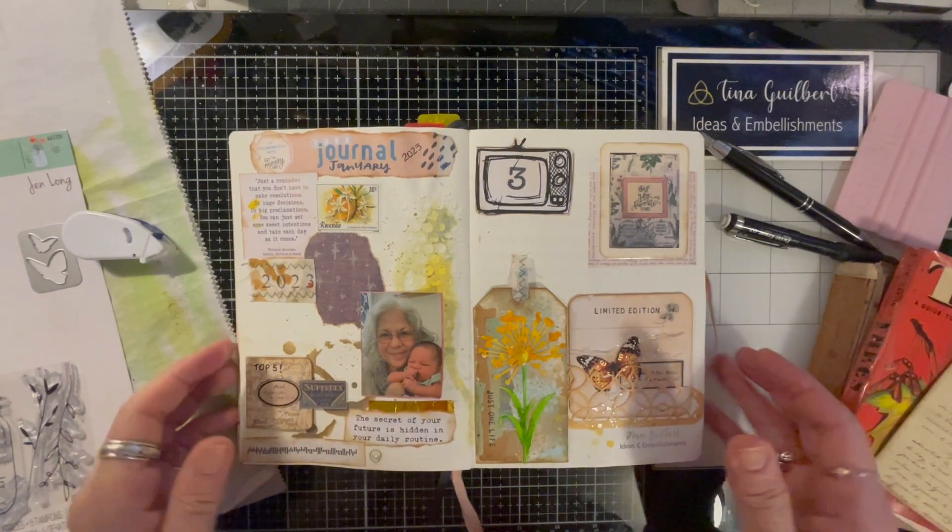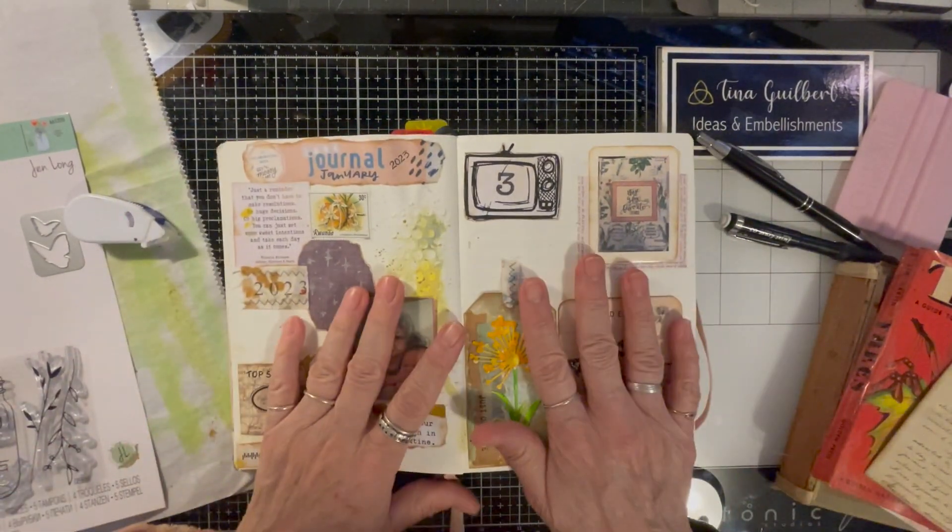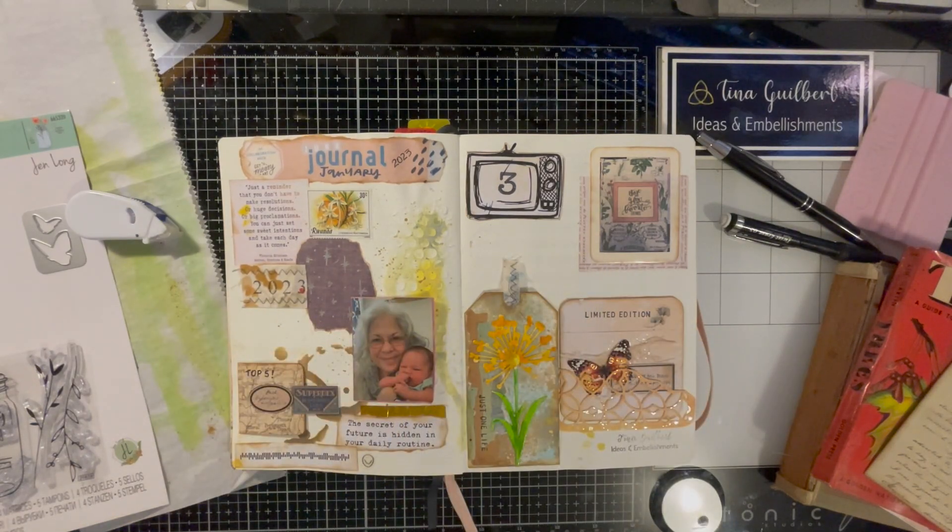Hi, it's me, Tina from Ideas and Embellishment. I'm back here to work on my junk journal January because I need to catch up again.